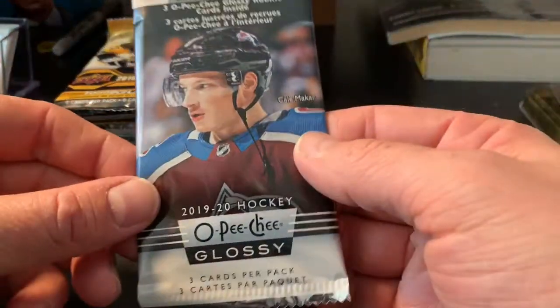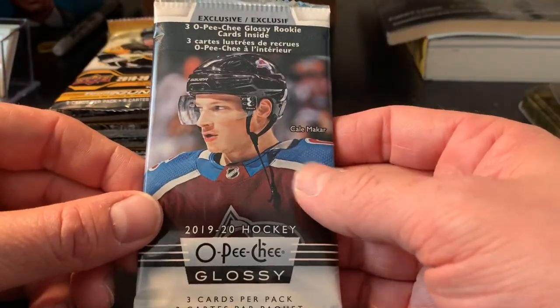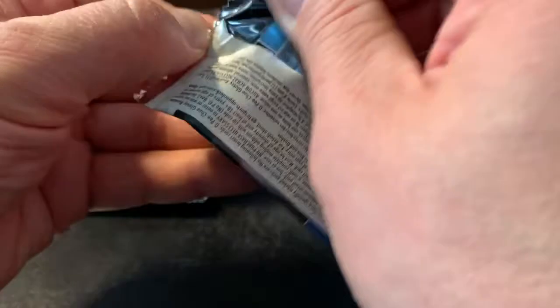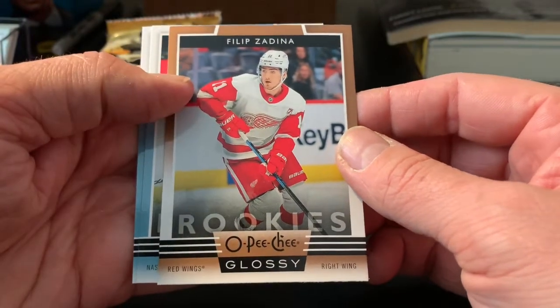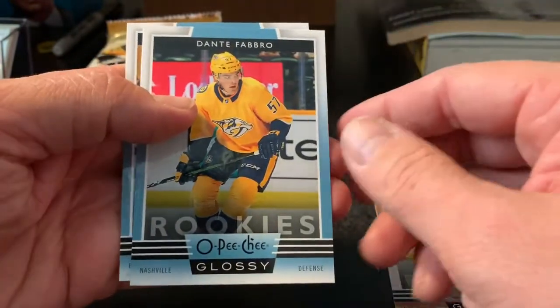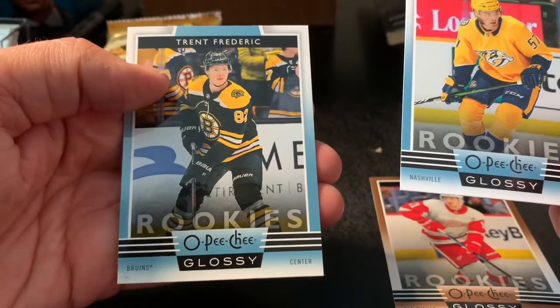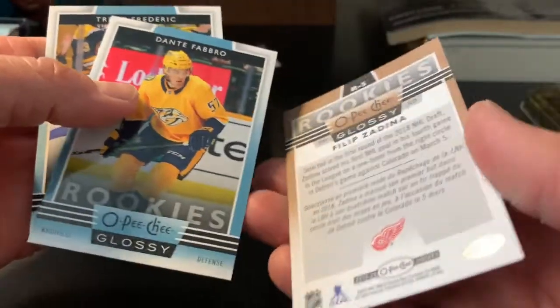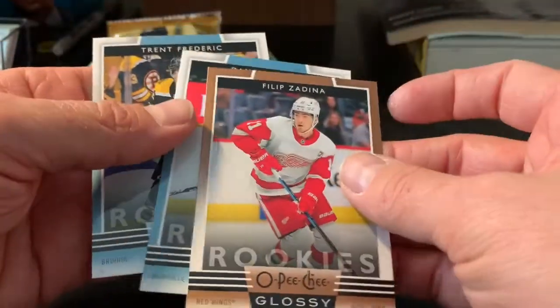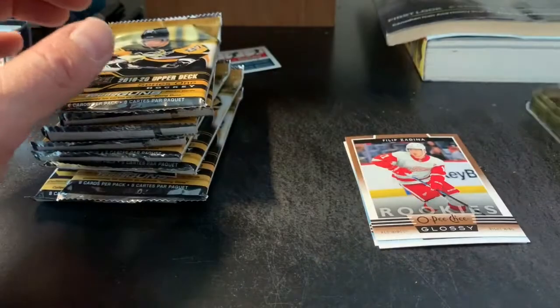I don't even know much of anything about this card — 1920 Glossy, three patterns, yeah. We got a rookie there in the back. Philippe Zadina rookie, Dante Fabro, and Trent Frederick. Looks like this might be a parallel of some kind — I'll have to look that up later.